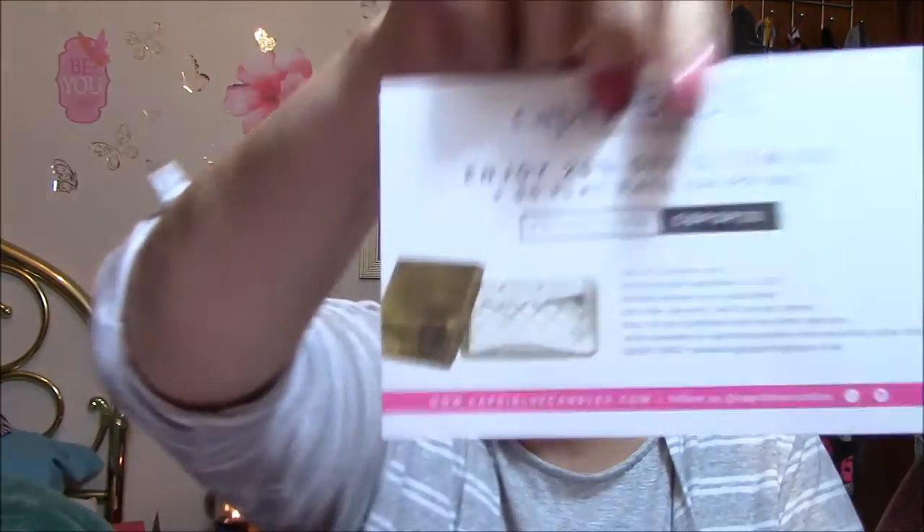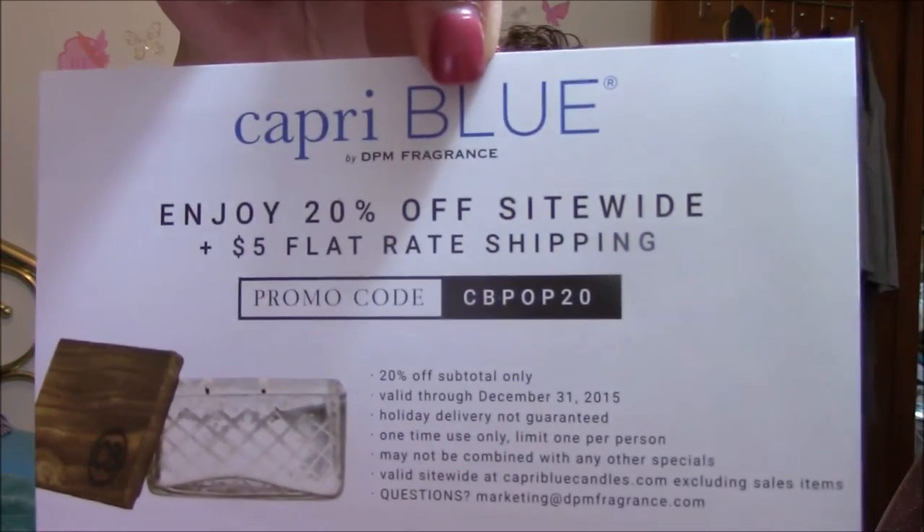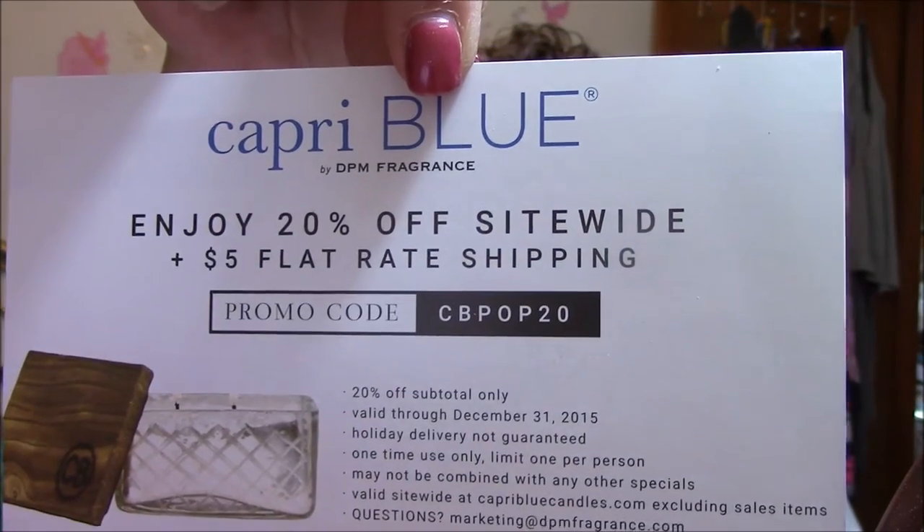I got a couple of cards in here. This one says Capri Blue — enjoy twenty percent off sitewide plus five dollar flat rate shipping, and that's for the candle. This other one says: your favorite photos don't have to live in your phone forever — give them a new life by printing them with Ink Dot. This is a twenty dollar Ink Dot credit, and I'm saving that one for myself for Christmas pictures.